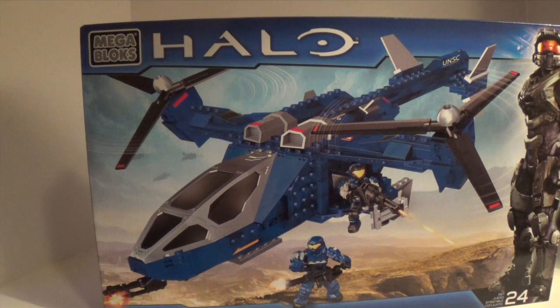This set looks very, very cool. I kind of like it better than the Flood Hunters Falcon already. But that's the small haul I got — just one little set. Just thought I'd share it with you guys, since this set is a little hard to find.